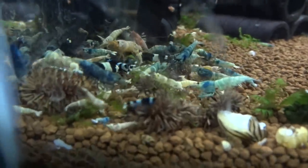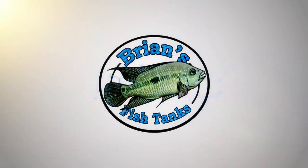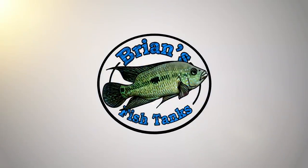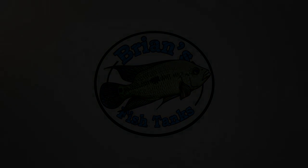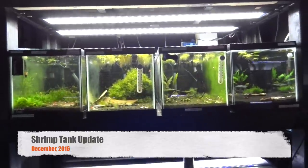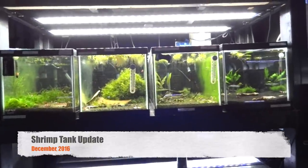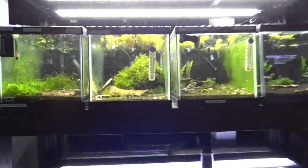Hey YouTube, time for a shrimp tank update, December 2016. We're going to do the last shrimp tank update for the year. We'll just start off down here in the basement, like I always do with these four tanks.